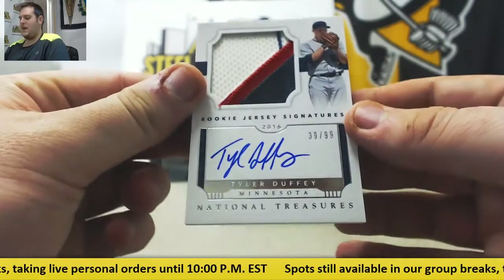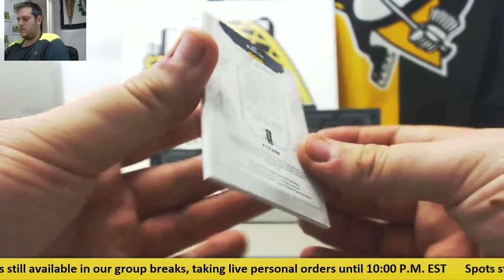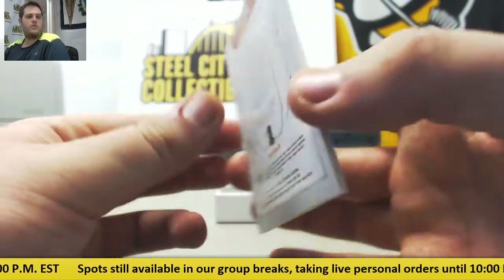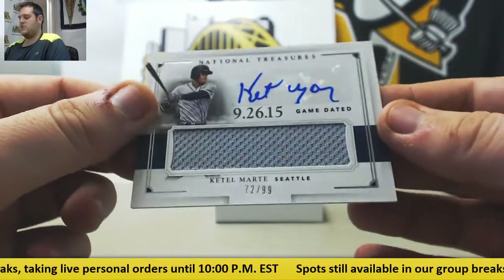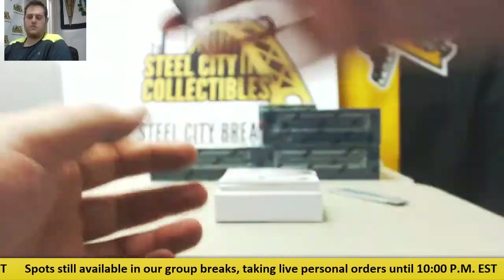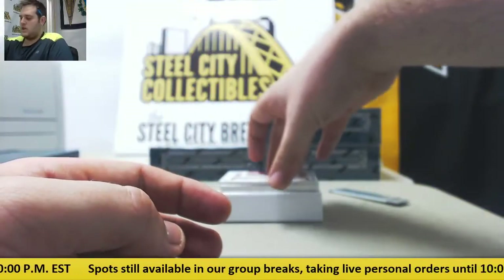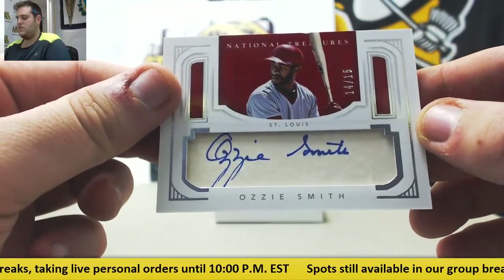Beautiful patch auto, 39 of 99, Tyler Duffy. Rookie jersey patch auto, 24 of 99, Mack Williamson — another nice rookie patch auto. 72 of 99, jersey swatch Ketel Marte, September 26, 2015. 39 of 99, Eric Hosmer for Kansas City. The Wizard — 14 of 15, Ozzie Smith. Nice cut sig, Ozzie Smith for the St. Louis Cardinals, 14 of 15. Parchment signatures. I like that.